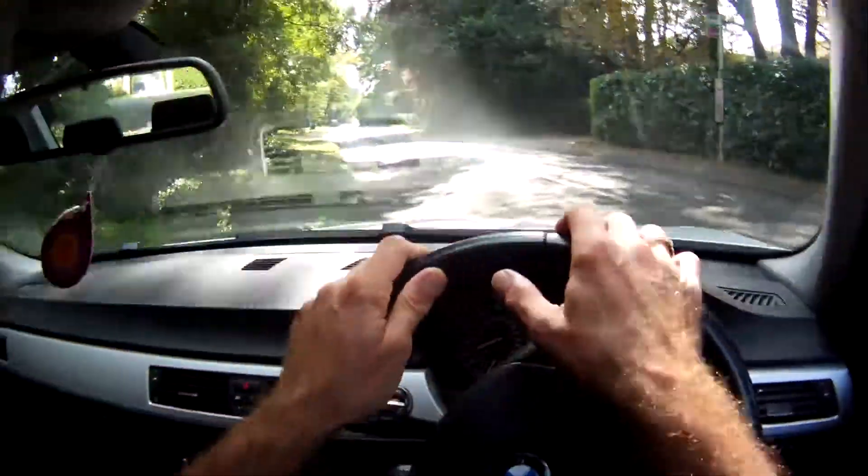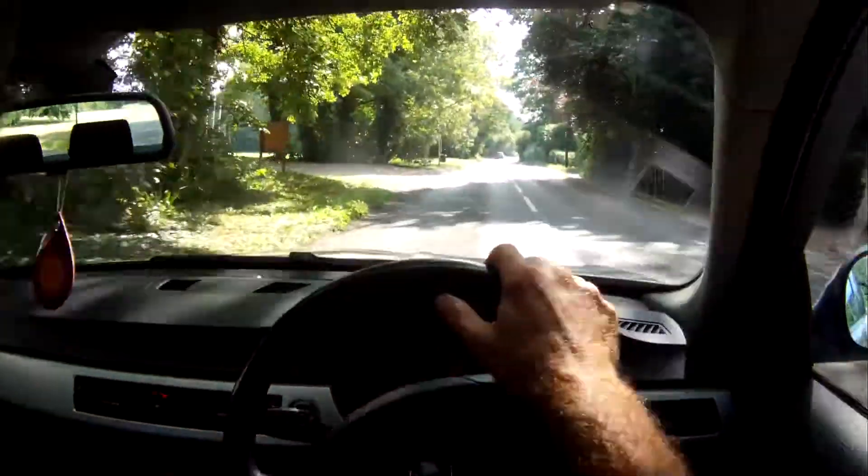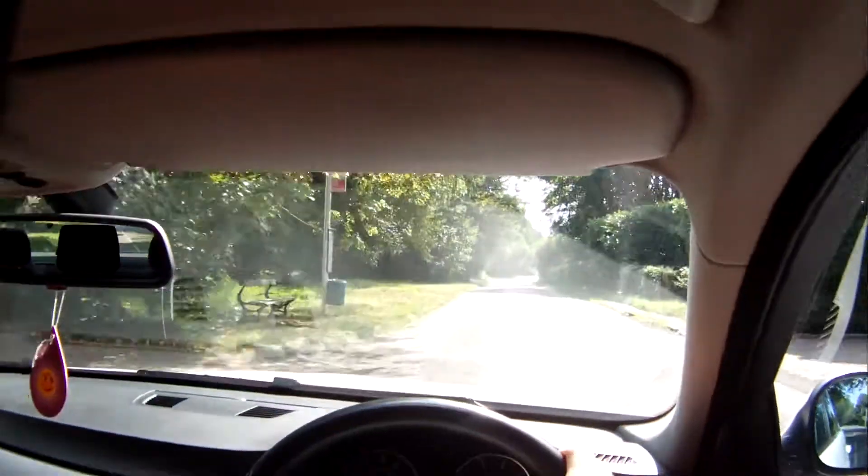No bumps, clunks, or groans going over this bumpy road. It goes really well, actually. It's really quite economical too.